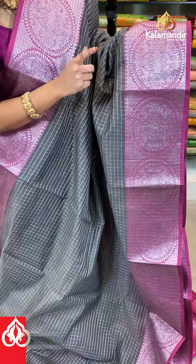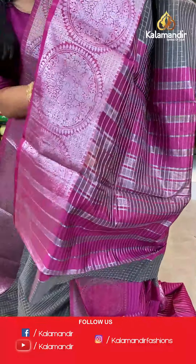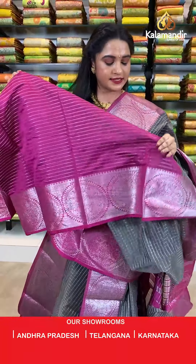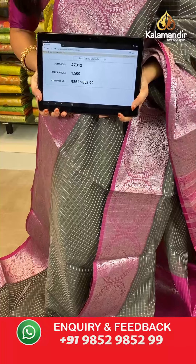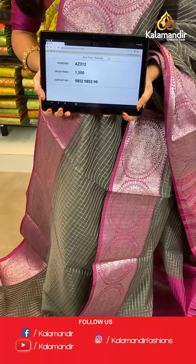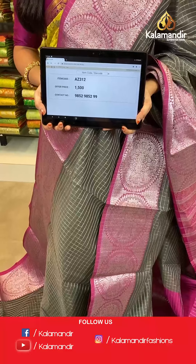Contrast pallu with lines in silver zari. The saree is paired with a contrast blouse with silver zari lines with border. Saree code AJ312, actual price 1500, offer price: buy 3 sarees for just 4000 rupees. To book, send a screenshot to our WhatsApp number 9852952929.